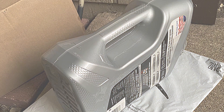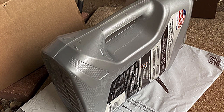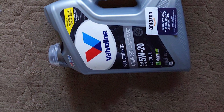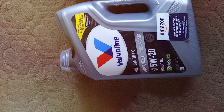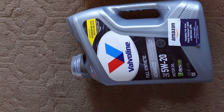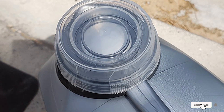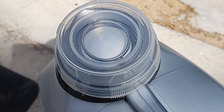When you choose Valvoline Synpower Full Synthetic Motor Oil, you're choosing a product backed by decades of experience and innovation in the automotive lubricant industry. This oil isn't just a liquid — it's a commitment to preserving the heart of your vehicle, the engine. Experience the difference that Valvoline can make in the performance and longevity of your vehicle's engine, and rest assured that you're giving your car the best care it deserves.